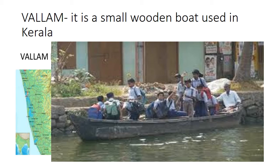Wallam. Wallam is a small wooden boat used in Kerala. You can see on the map that Kerala is covered with water on one side by the Arabian Sea, so Kerala is a coastal state in India. Students reach their schools by using these small wooden boats.